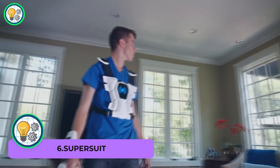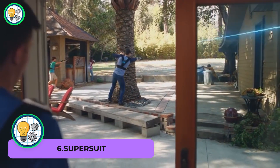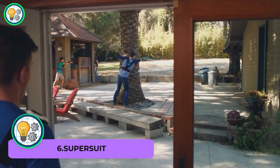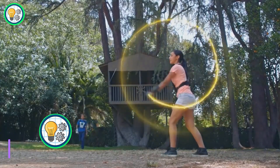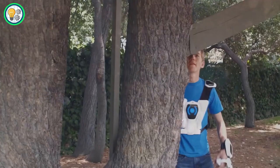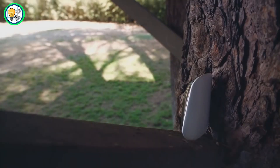SuperSuit — step into the future of gaming with SuperSuit, the world's first wearable gaming platform. SuperSuit revolutionizes the game experience by combining physical and digital elements. The wearable gaming gear lets you immerse yourself in action-packed games, where your movements translate into game actions.